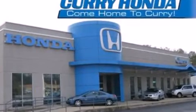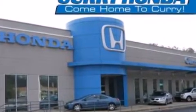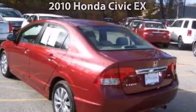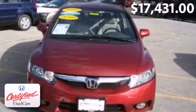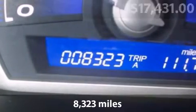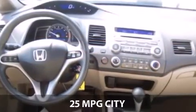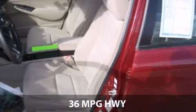Curry Honda, come home to Curry. Take a look at this impressive 2010 Honda Civic. This is a Honda Civic with a 5-speed automatic transmission and just over 8,000 miles. With a fuel consumption of 25 miles per gallon in the city and 36 miles per gallon on the highway, this vehicle is worth a visit.